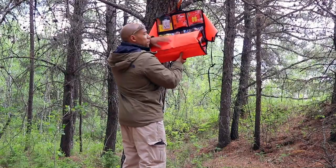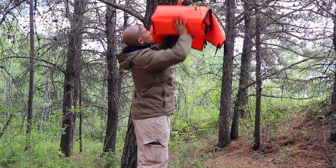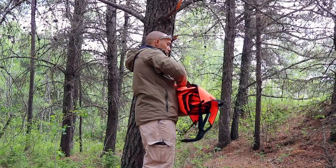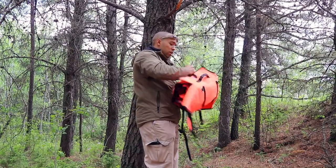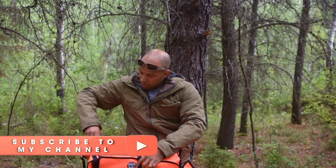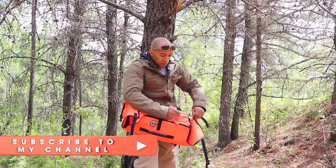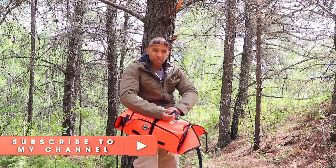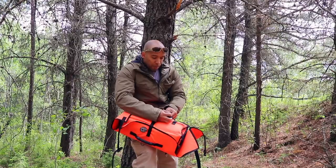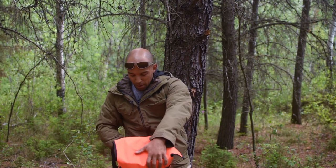This roll can also be used as a signaling device — it's going to be very highly visible if a search and rescue team is looking for you. It's a little hard to demo off the ground, but there's a five-stage locking system. If you wanted to, you could cram a lot more stuff in here. Also keep in mind that a lot of the stuff in this roll for demo purposes is still in its packaging, so there's actually a lot more space left in this roll than I'm showing here.